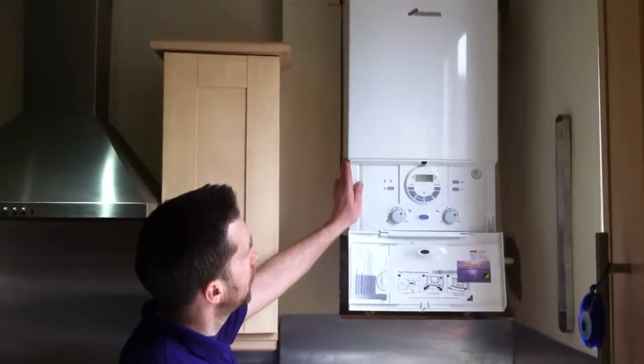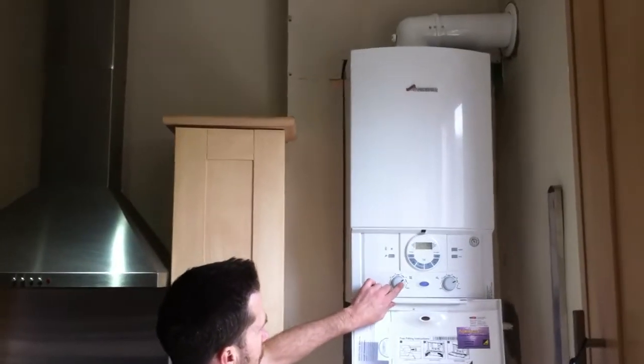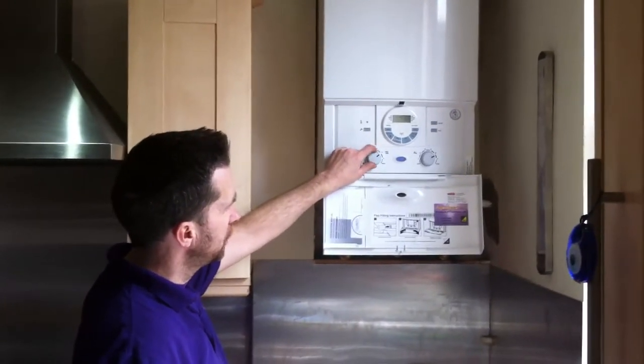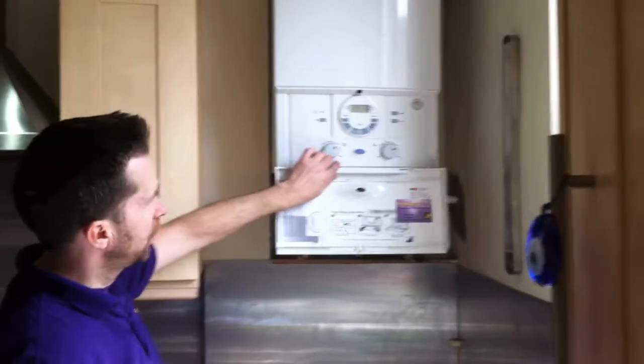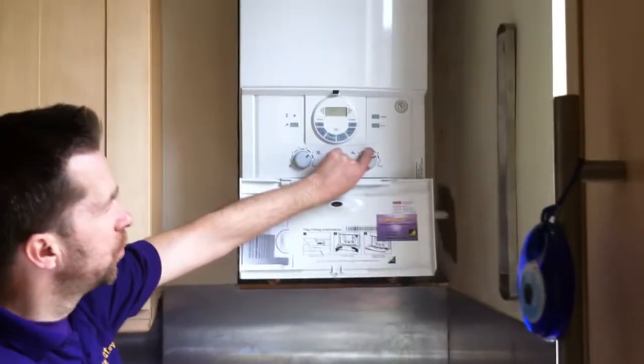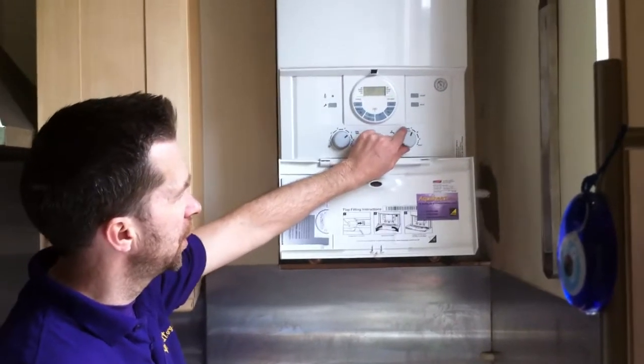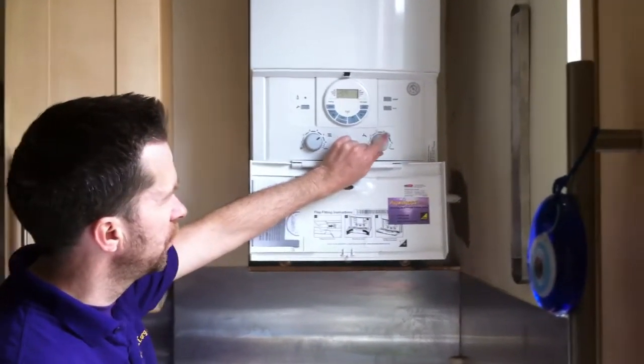On the boiler here, we have a temperature control for the central heating. Normally you leave that where the engineer sets it, around 5 or 6. For hot water, whatever works for you — I find the Maximum Eco setting is a bit too hot, so I usually leave it on about 4.